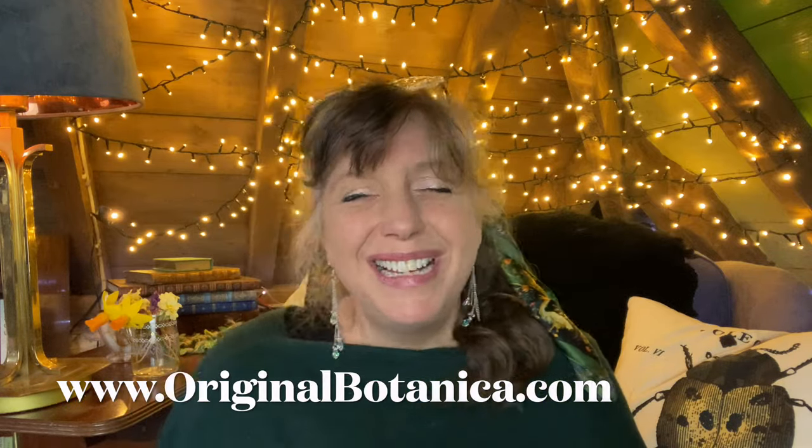Thank you Original Botanica for sponsoring this prize. They are a magnificent shop with all sorts of exciting things for anyone who is into spiritual ways. So have a look.